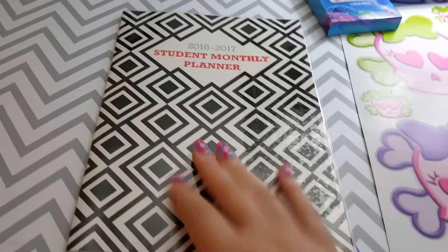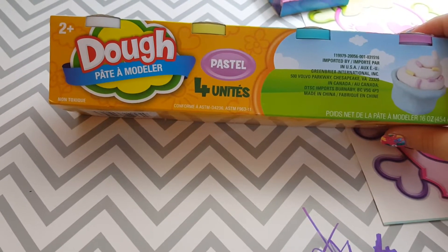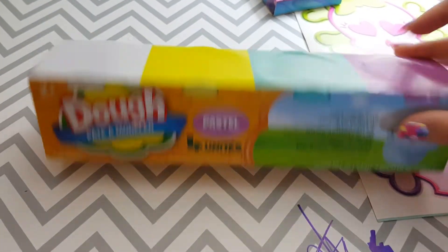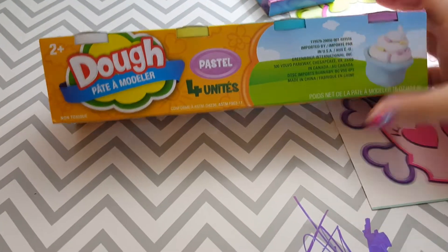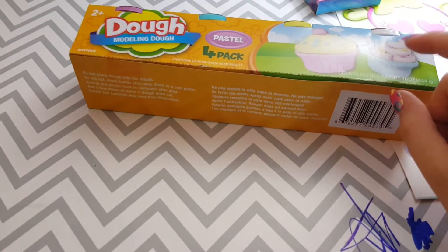I bought the big planner because I'm going to do another one for my desk. Then I took my kids with me, so of course my daughter wanted Play-Doh. It comes with four 16-ounce cans for a dollar — purple, blue, yellow, and white. My daughter got those.